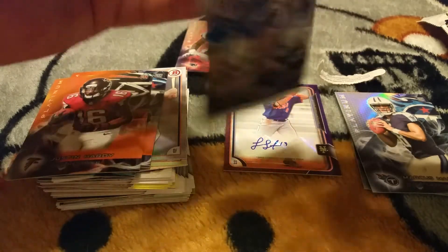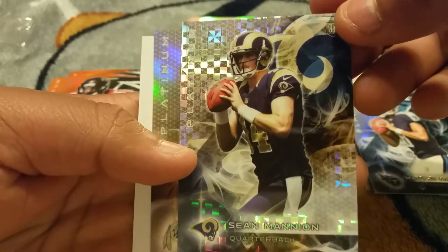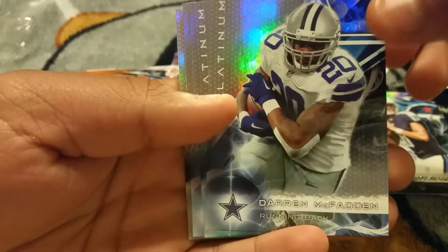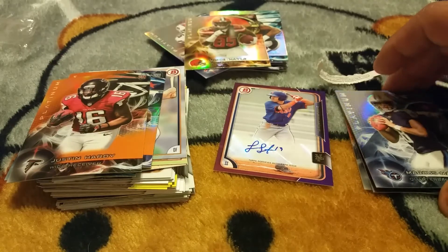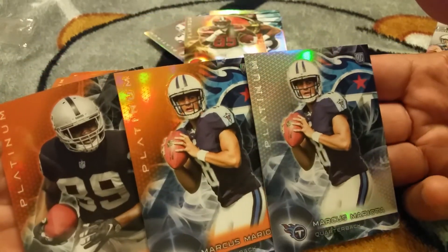Might as well pull a Jameis Winston. Jordan Matthews, there's Bryant, Shawn Mannion, the X-cepter, not numbered, and Jameson Crowder. Last pack guys — no auto on this pack but it's all good, like I said those two cards made up for anything. McFadden, McCoy, and the last card — Fence Melee. But all made up for right here — these three awesome cards. Sick, sick break right there.